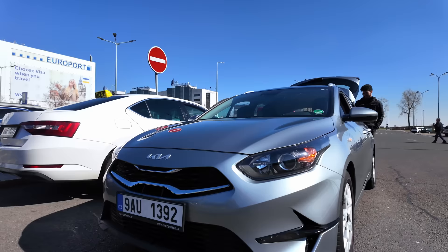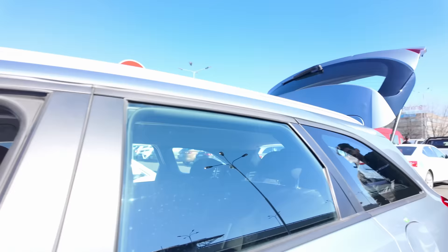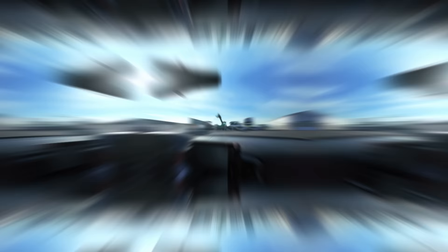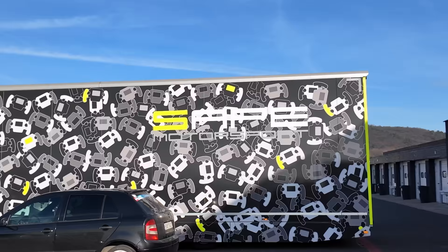Alright, we just got out to the airport, renting a car for the day. So we're going to give you a little tour.